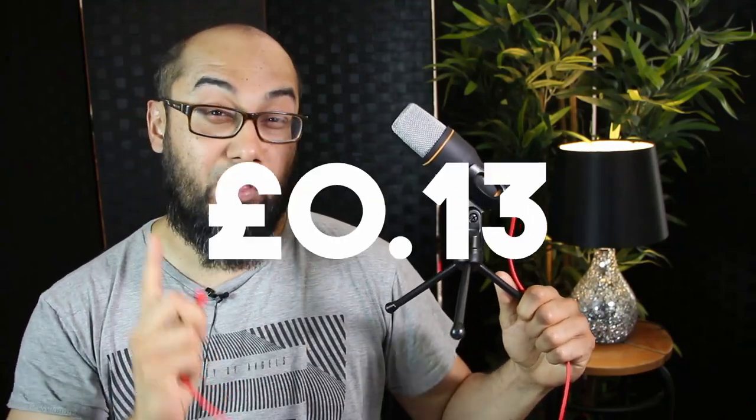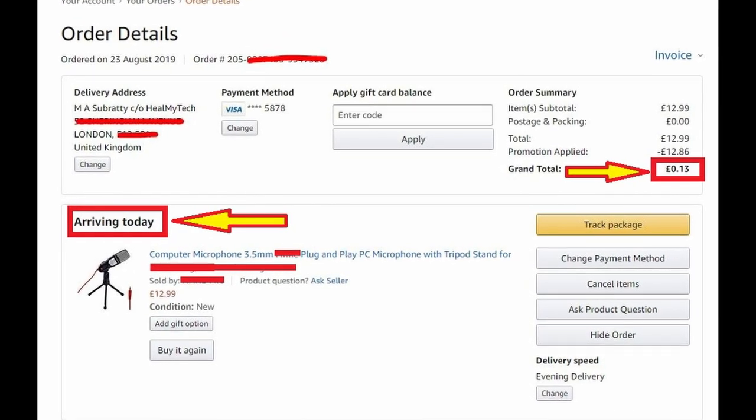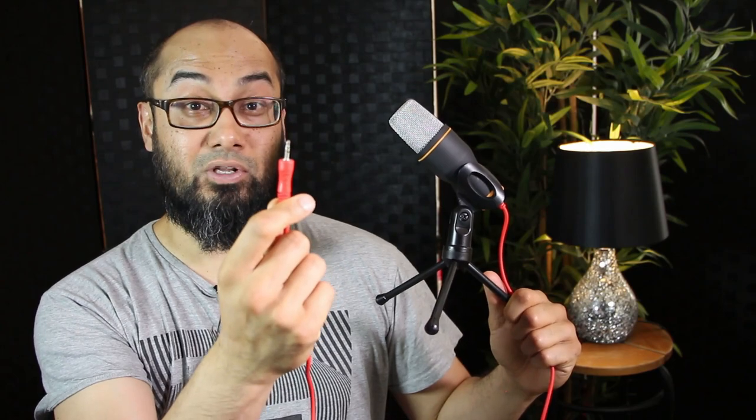This condenser mic costs 13 pence or 16 cents American dollars from Amazon, brand new, same day delivered if you've got Amazon Prime. It's not exclusive — anyone can buy it from the site with a voucher code which is on the site itself. It gives you 99% off.